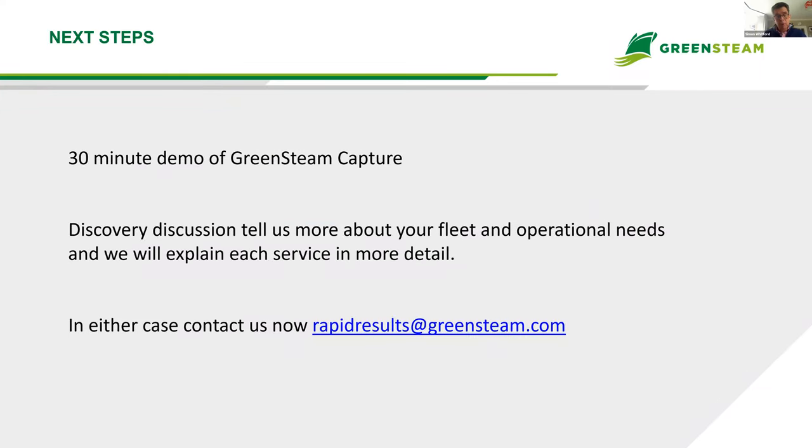We have a lot more to show you, but time is tight and we want to get to questions. We can take you through the detailed features of Greensteam Capture. The bottom line: we try to make good data and AI analytics available for every vessel. Thank you very much for your attention.